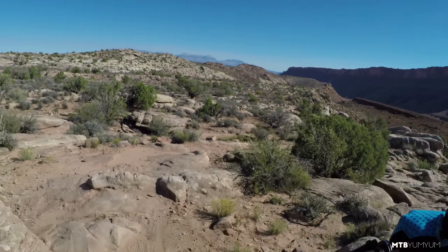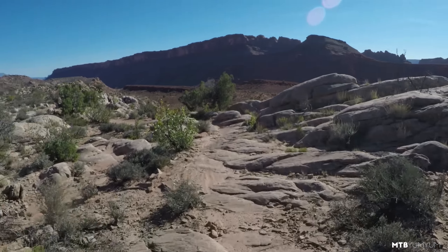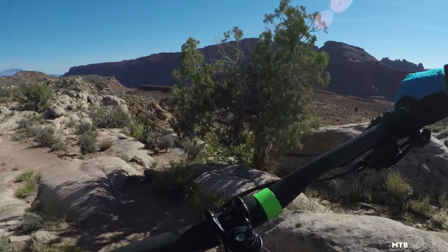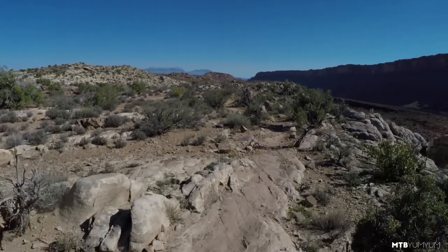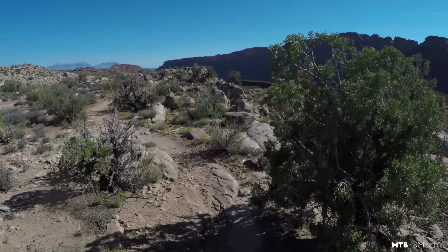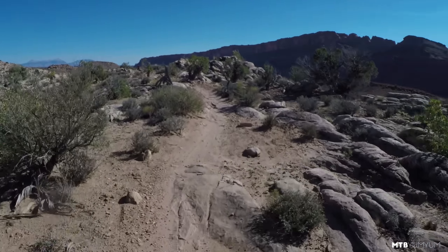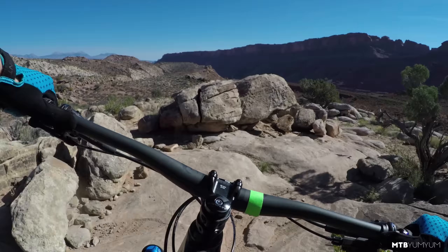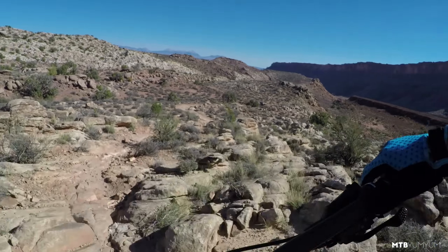This trail is called Deadman. It's labeled as a black diamond — pretty technical trail. Hopefully it's got some high-speed stuff somewhere to try out. It just handles everything so well.